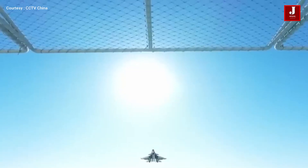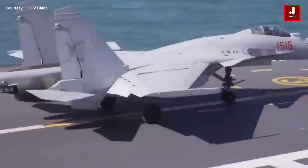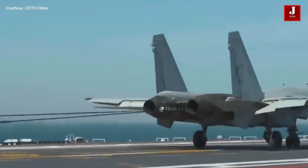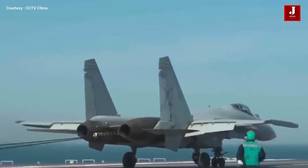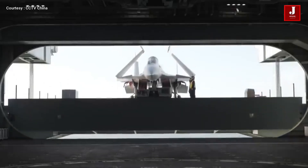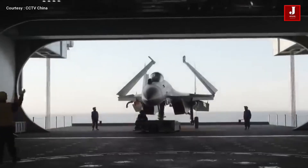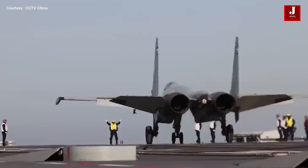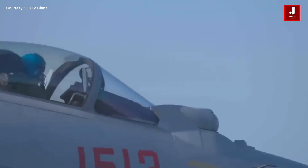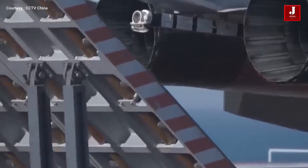The next aircraft is the J-15T. The J-15T is an upgraded, catapult-capable variant of the J-15 Flying Shark, a carrier-based multirole fighter originally derived from the Russian Sukhoi Su-33, developed by Shenyang Aircraft Corporation for the People's Liberation Army Navy. The J-15T addresses the limitations of earlier STOBAR (short takeoff but arrested recovery) operations, which restricted payload and endurance from ski-jump launches. It is fully optimized for CATOBAR operations on China's Type 003 Fujian carrier, integrating advanced avionics, structural reinforcement, and compatibility with the electromagnetic catapult launch system.